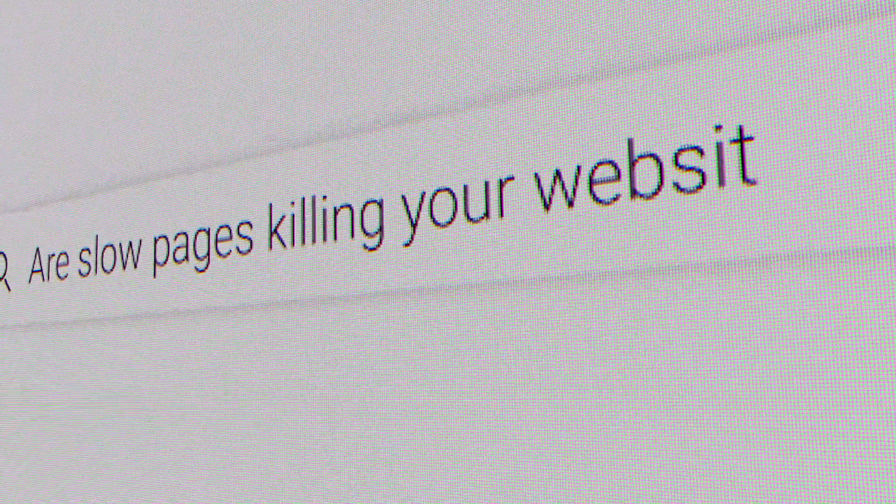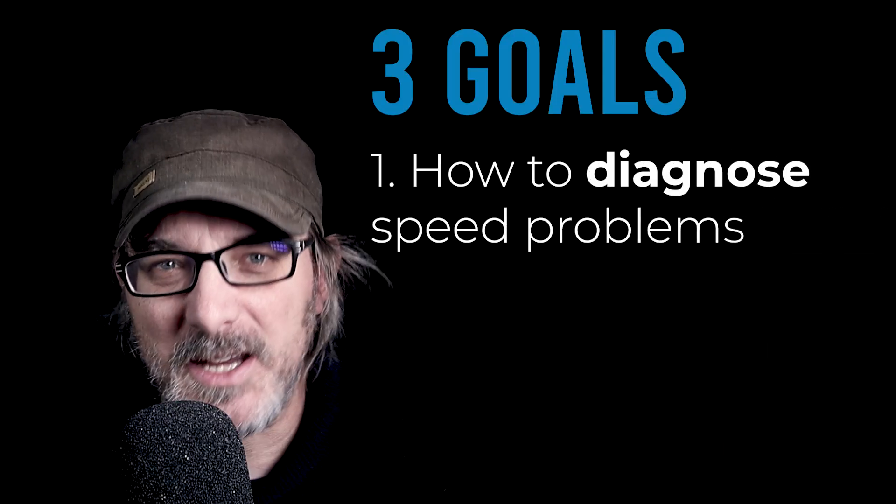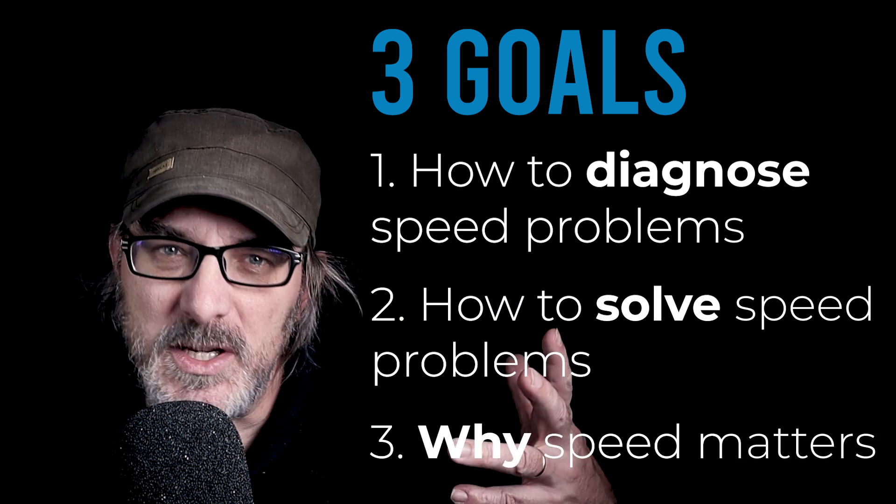Are slow pages silently killing your website? We're going to explore the nine rules of optimizing page speed and by the end I hope you'll have understood three things: how to diagnose the problem, how we can solve it, but first why we should care.